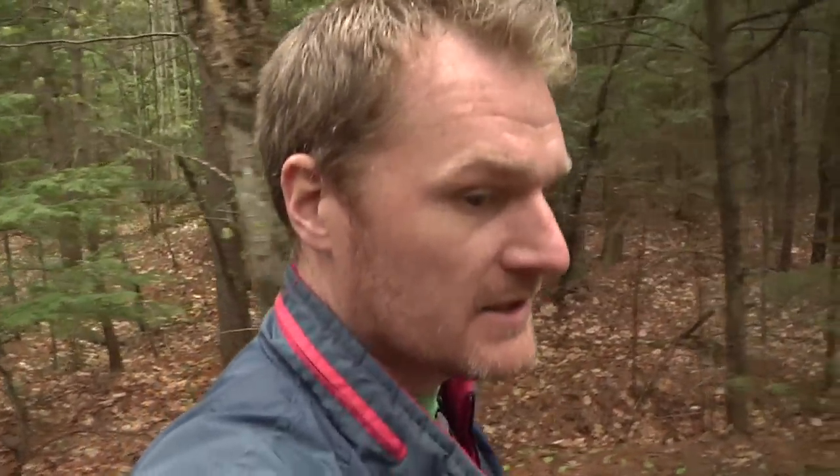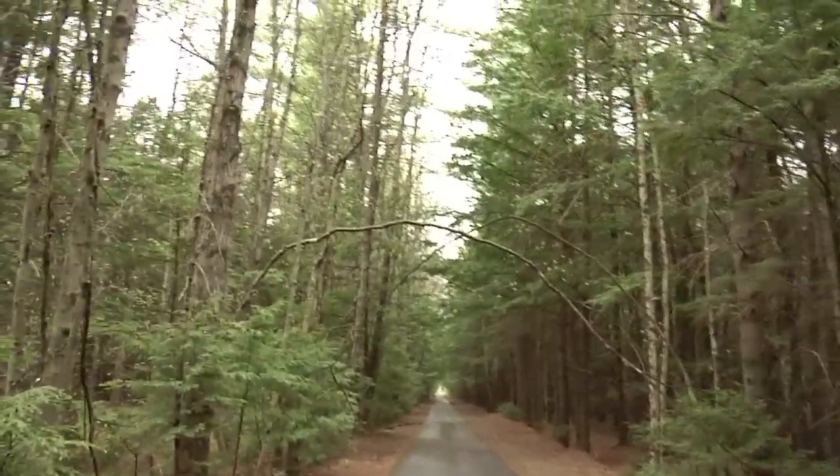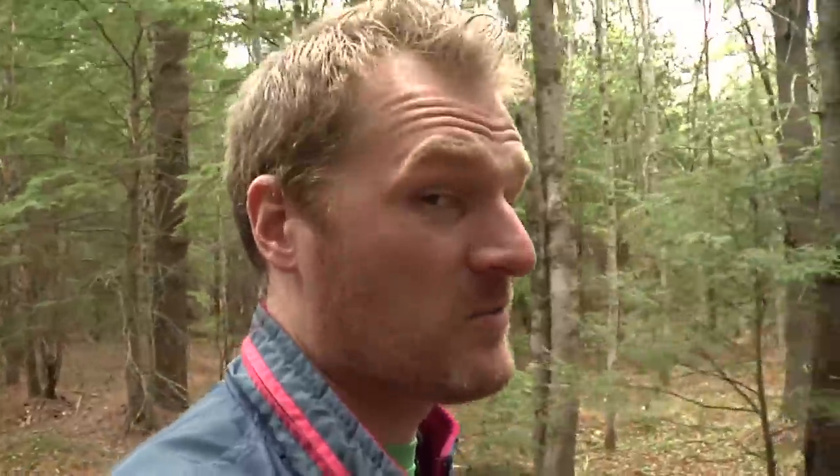You can probably tell by the mood of this video and by looking at my hair and Aries' fur that it's a somewhat dark and drizzly day. But it really kind of enhances the feeling of this trail, especially when it gets out into the woods like this — it's a nice relaxing feel. As long as it doesn't downpour on us, I'll be all right.